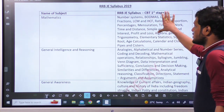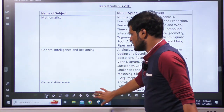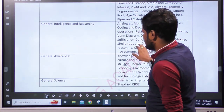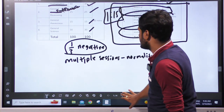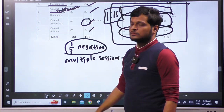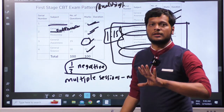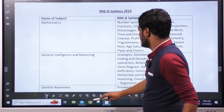Subjects include Mathematics and Arithmetic, General Intelligence and Reasoning, General Awareness, and General Science. The marks are 15 to 30. General Studies is not 15 marks on its own — physics, chemistry, aptitude, and reasoning are the key components.